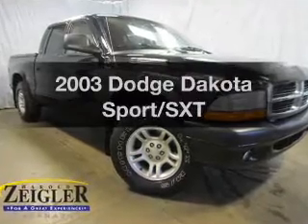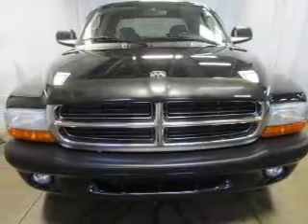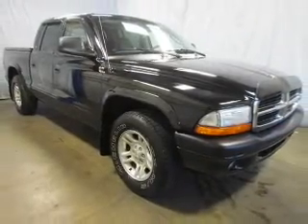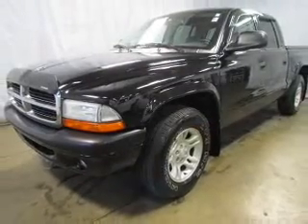Presenting the 2003 Dodge Dakota. Travel the roads in style and comfort in this great vehicle. The powertrain includes rear-wheel drive with a reliable six-cylinder engine, connected to a smooth shifting transmission. You will appreciate the safety feature of anti-lock brakes.